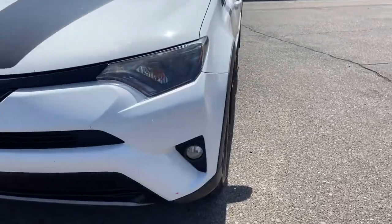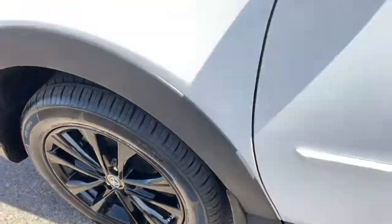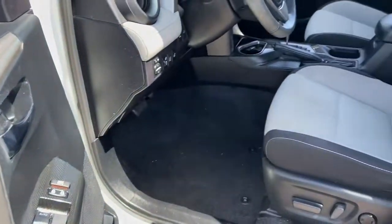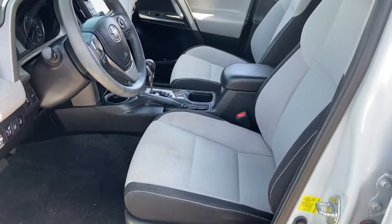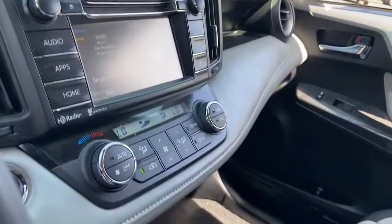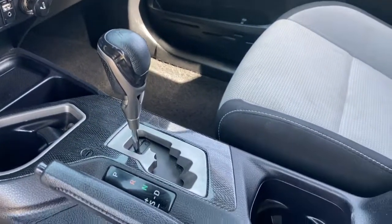These are just some of the great options this vehicle comes with: keyless entry, sunroof/moonroof, fog lamps, blind spot monitor, electronic stability control, intermittent wipers, trip computer, power windows, bucket seats, and four-wheel disc brakes.